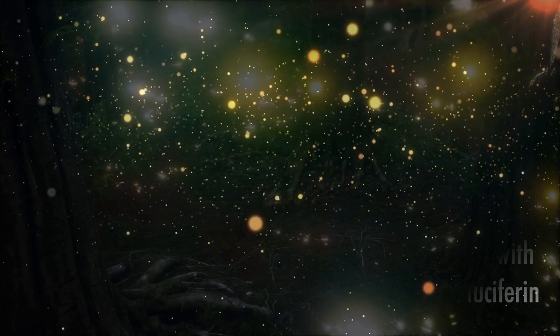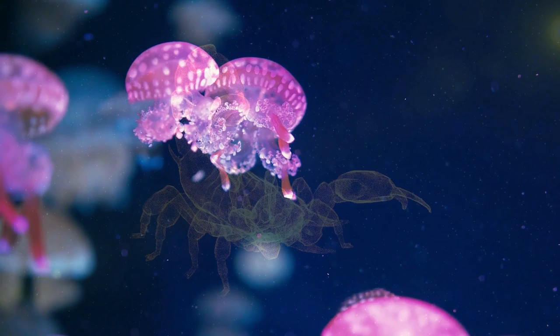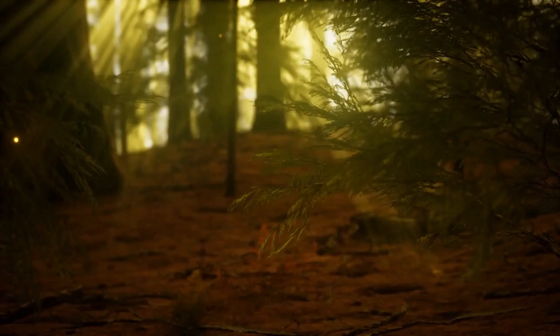From glowing jellyfish to ultraviolet scorpions, the ability to produce natural light is not for intrigue purposes, but an essential aspect of survival for these animals and insects. Next time you are admiring an evening's display of light from these insects, remember that their beautiful flashing lights may also prove deadly.